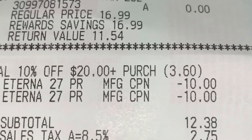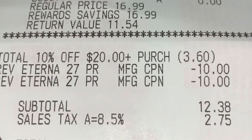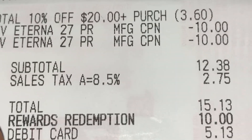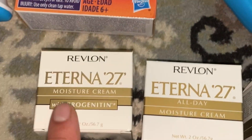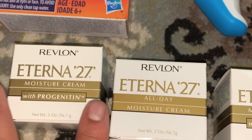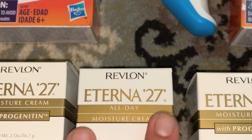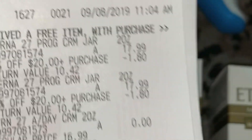The subtotal is $12.38. Sales tax is 8.5%, which is $2.75 tax. Total is $15.13. We used our rewards redemption for $10, and in the end it's $5.13. Again guys, this is $17.99 per item — plus tax, you're looking at almost $19 each. So if you multiply those, this is almost $57 worth of products. In the end, I only paid $5.13 because of the discounts and register rewards.